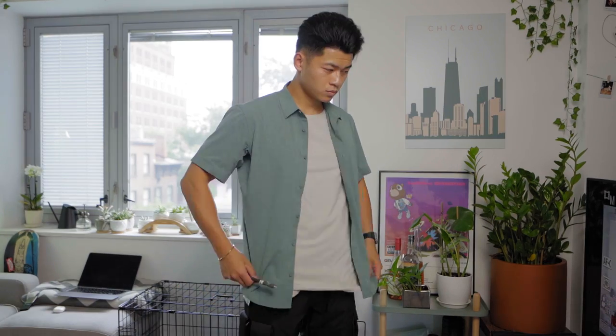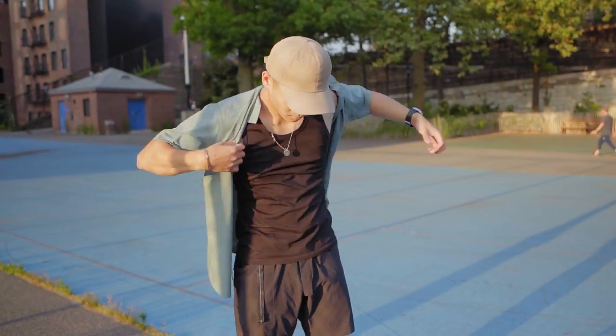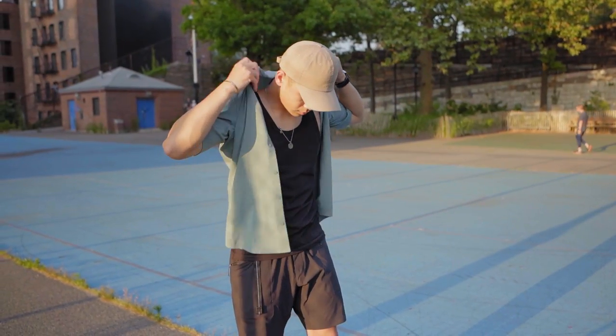I wouldn't wear it buttoned up — I keep it more open, I think it looks better that way. Throwing a tank top underneath with a necklace, definitely on that summer type beat. I got this in a size medium as well.